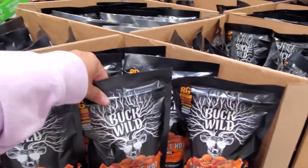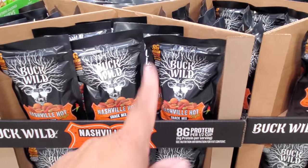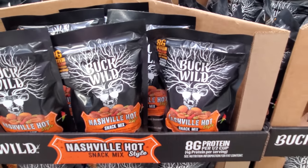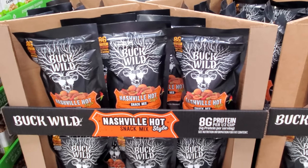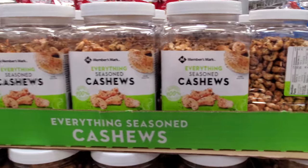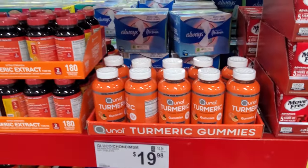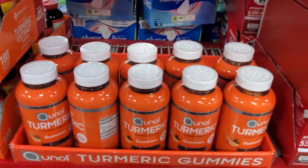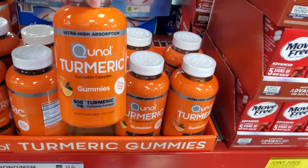These are new — Buckwild. Wasn't that a show? Or was there a girl named Buckwild, like on Flavor Flav? This is Nashville Hot — I remember that name. $8.38. Everything seasoned cashews — $9.98. Alright, I think I'm going to go ahead and end the video here in Sam's Club. $29.97 — 500 milligram turmeric gummies.